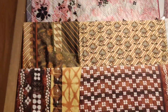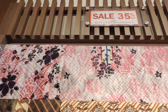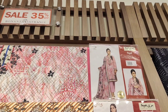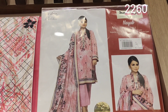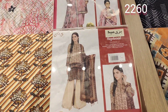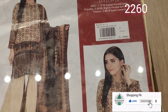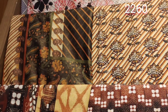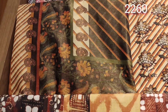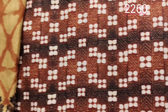Assalamualaikum, welcome back to my channel. How are you all? I am sure you will be fine. Bonanza Satrangi has 35% off in some articles, and their end-of-season sale is on. This dress is 2260, lawn fabric with chiffon dupatta. These are the color combinations — this is a dupatta, this is a kadi net, it is in 2260, this one is lawn printed.